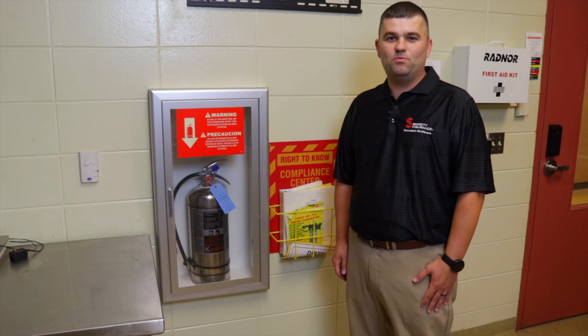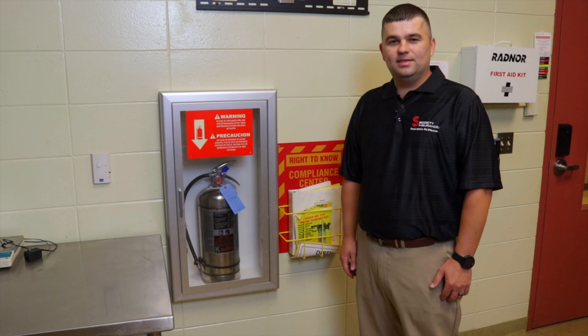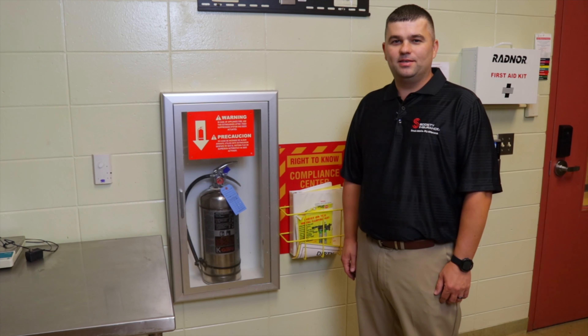Additionally, the AES nozzles are designed to cover the top cooking surface of the cooking equipment. So the internal fryer cabinets are out of the coverage area, and the nozzles may lead to a fire not being extinguished.